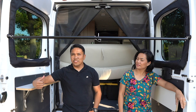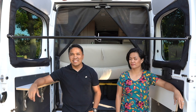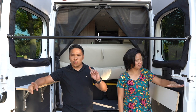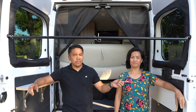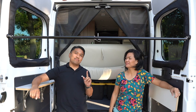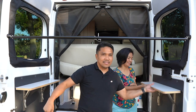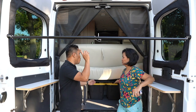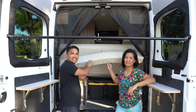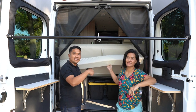As you noticed, my arm is resting on one of the leaf tables which are installed on both doors — one here and another one there. The primary purpose of these leaf tables is to support the bed extension, which we'll show you when we get inside.